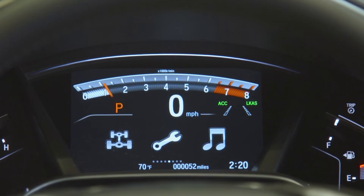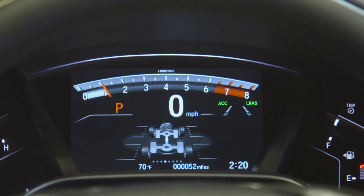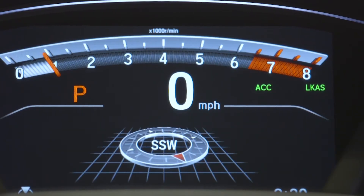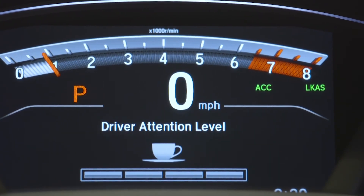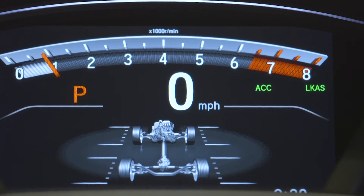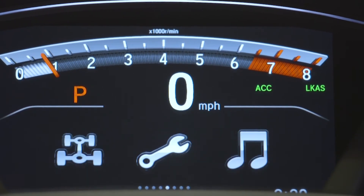For driver information, you get this brand-new digital display that allows you to have all sorts of different technology and features on the screen. With a simple click of a button, you can look at things like your gas and range, driver alert system, navigation, phone calls, music, and the all-wheel drive system showing exactly where the power is going from tire to tire.